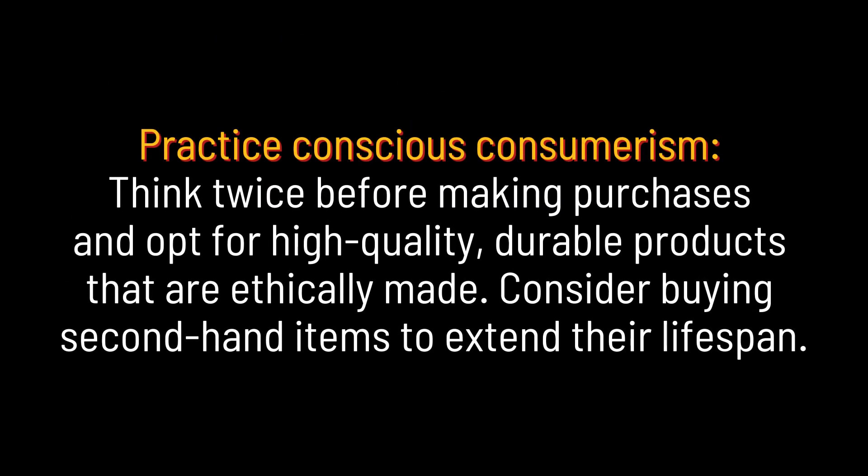Practice conscious consumerism. Think twice before making purchases, and opt for high-quality, durable products that are ethically made. Consider buying second-hand items to extend their lifespan.